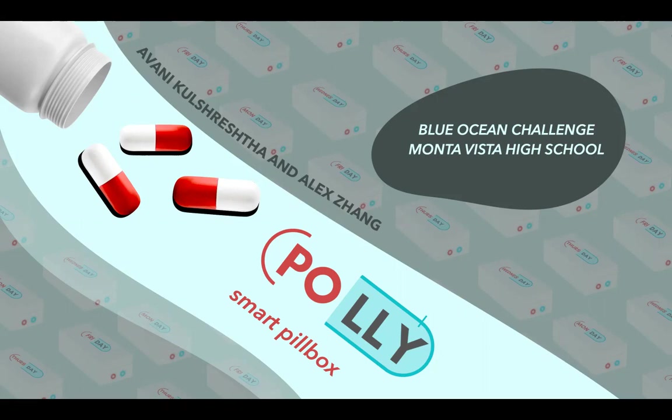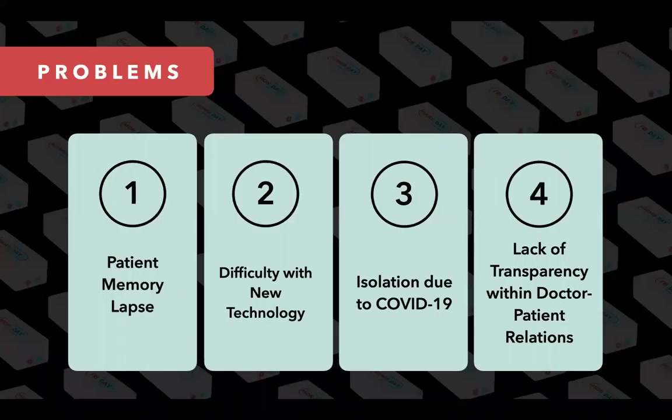As of right now, there are more than 131 million Americans — 66% of all adults in the United States — that use prescription drugs. However, while studies show that adherence rates of 80% or more are required for optimal efficiency, only half of all prescribed medication plans are actually followed per instruction.